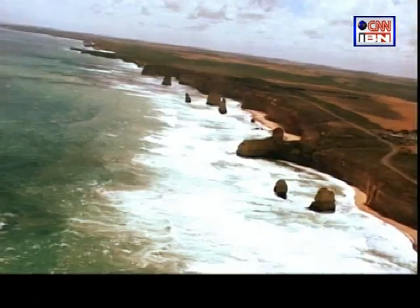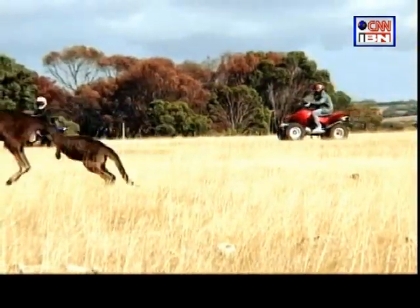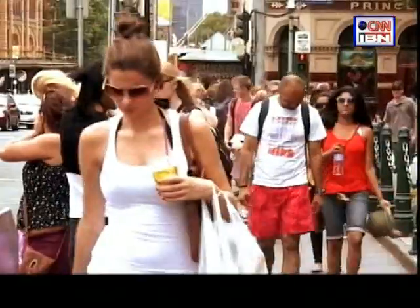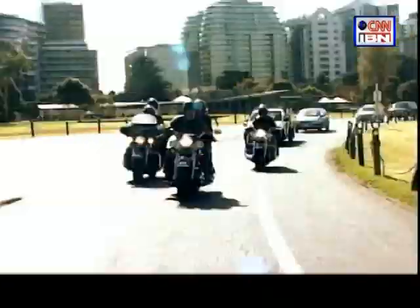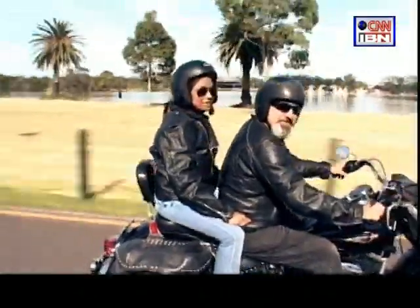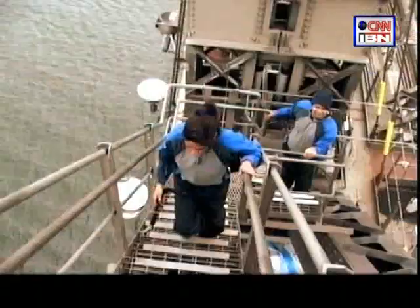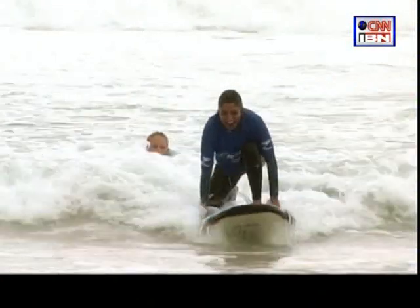Spectacular sights, a limitless spirit of adventure, love for the outdoors, captivating animal life — Australia is a traveller's delight, a country with so much to offer. This is the story of my two weeks down under, memories for a lifetime.